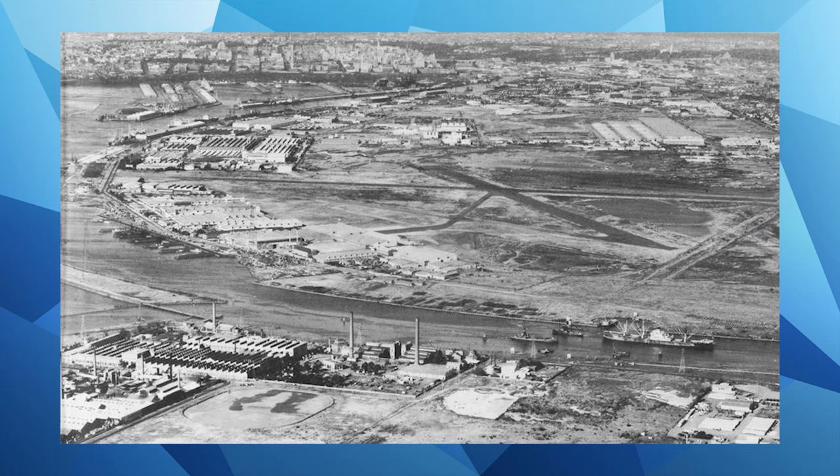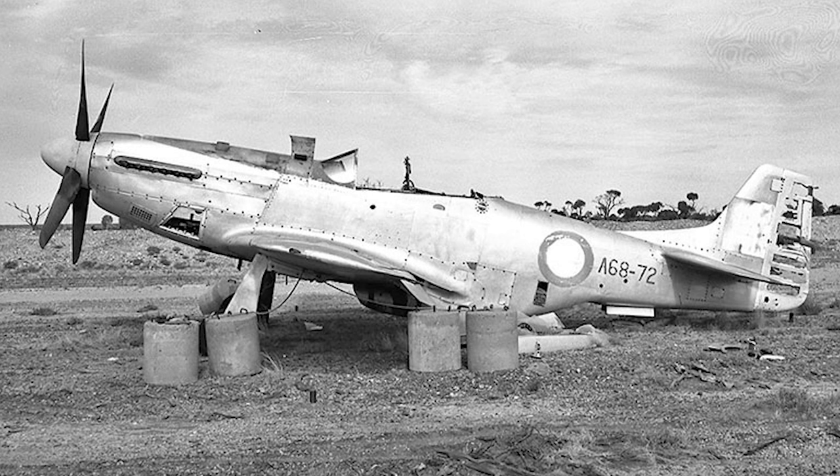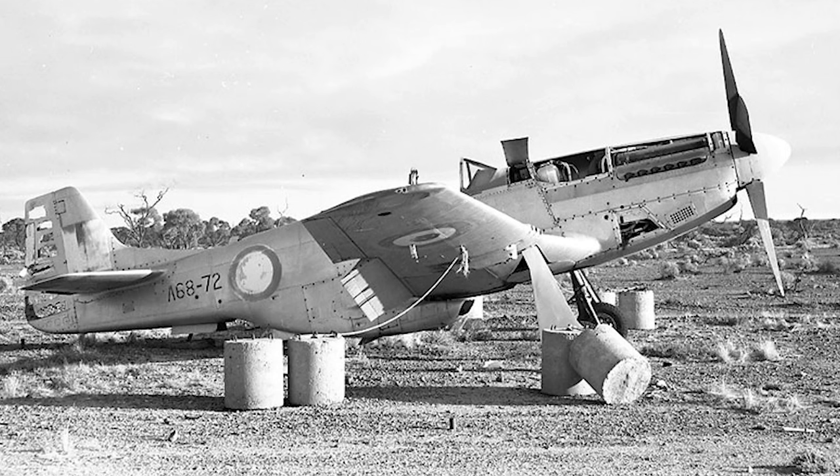A68-1 was the first Australian-assembled Mustang, disassembled by CAC at Fisherman's Bend in Melbourne in 1945. The desert sun and harsh climate had faded the serial number, but it could be clearly read as it was etched into the metal of the aft fuselage. The successful bid of the Department of Supply tender for the six Mustangs was by an American dealer, Stanley Booker of Stance Airplane Sales, Fresno, California.